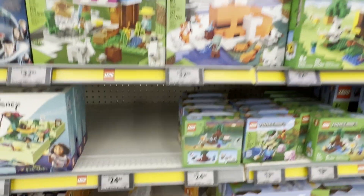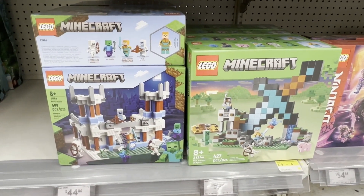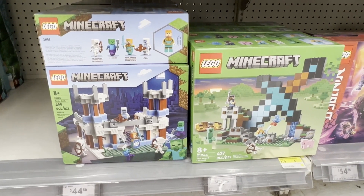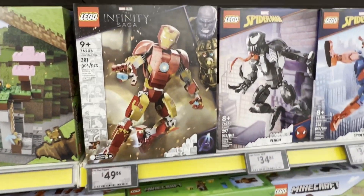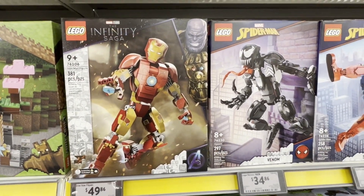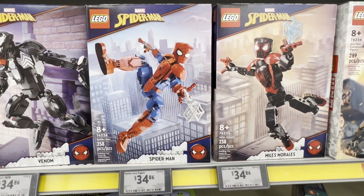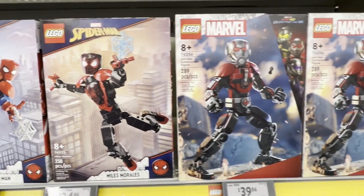Some more Minecraft - I really like that sword. Iconic sword there from Minecraft. And then we get into some of the buildable figures: there's Iron Man, Spider-Man, Venom, Miles Morales, and the new Ant-Man is there as well.